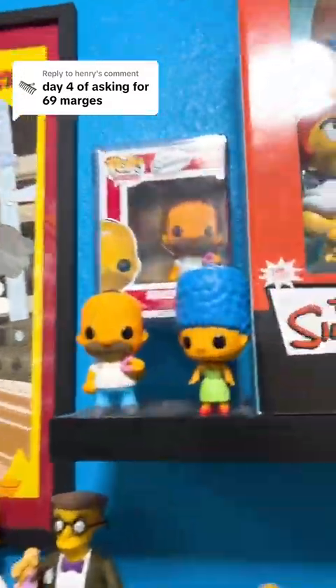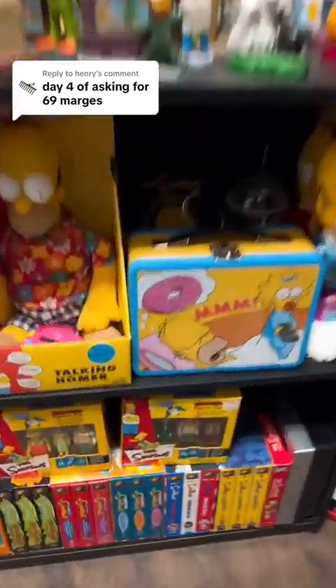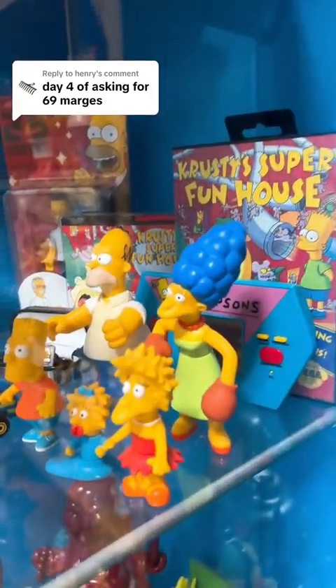Oh wait, we do have the original one right there as number 20. So we have 20 so far. We have Marge as a Blocko figure for number 21. Tracy Ullman Marge as 22.